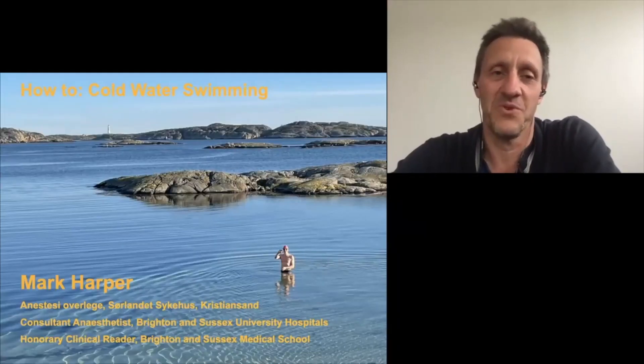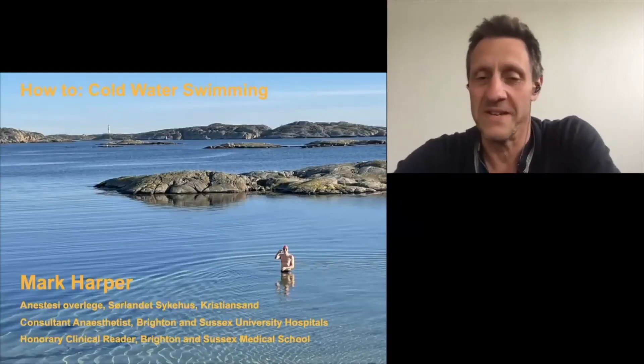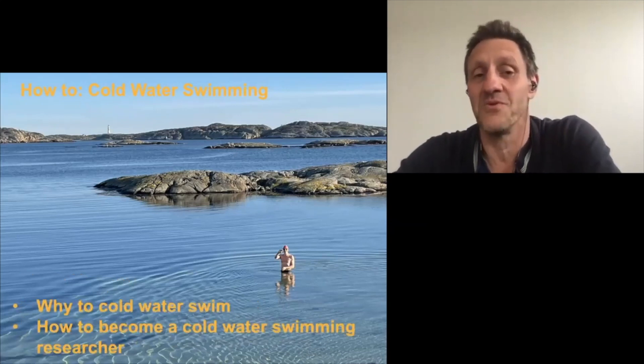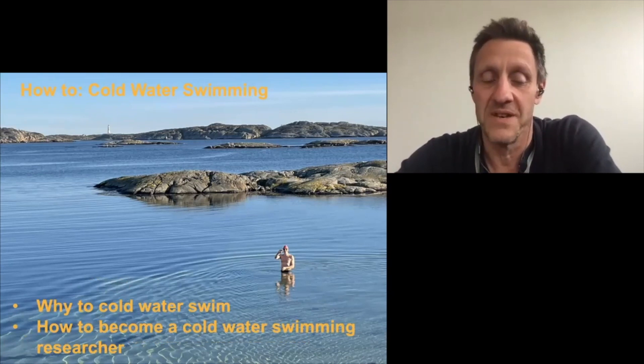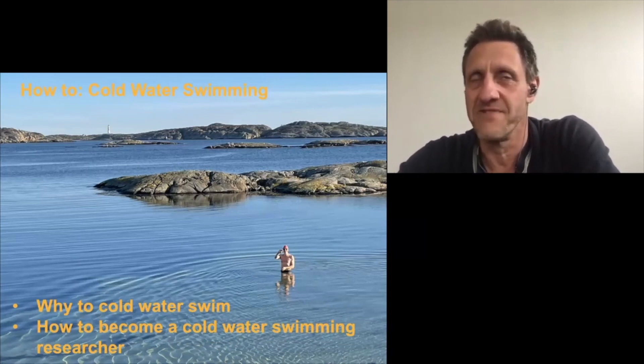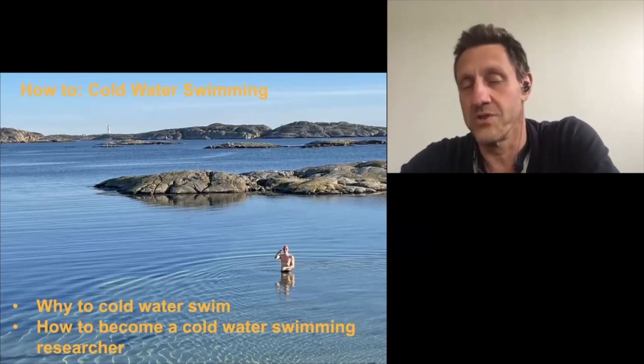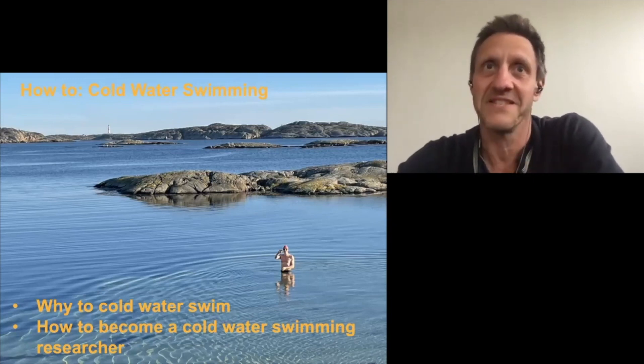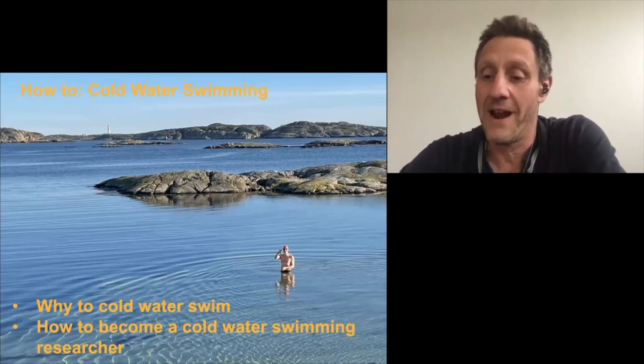My talk is titled 'How to Cold Water Swim,' but in the process of getting there, I'm going to talk about why to cold water swim and how to become a cold water swimming researcher. That kind of sounds like this was a directed and premeditated course I've taken, but actually it's just a series of coincidences that have brought me to this point, particularly at a time when the popularity of cold water swimming is just going through the roof.